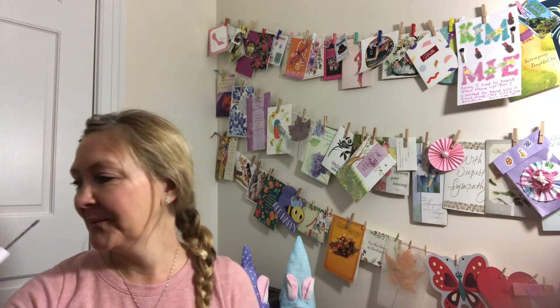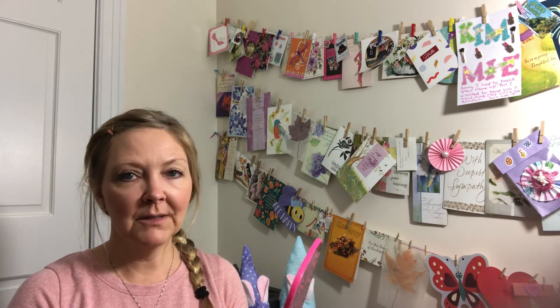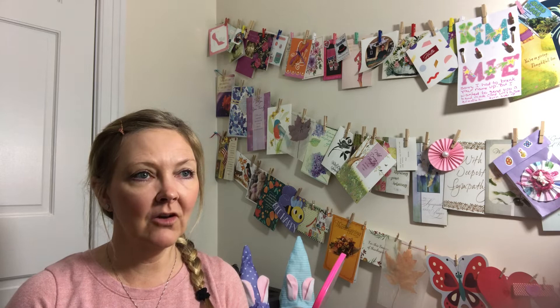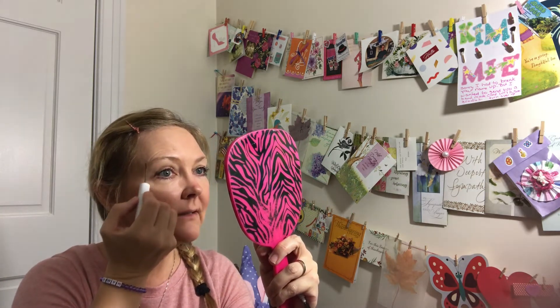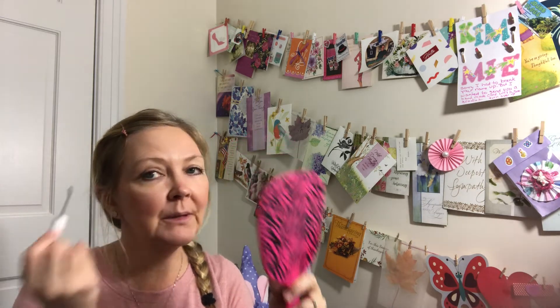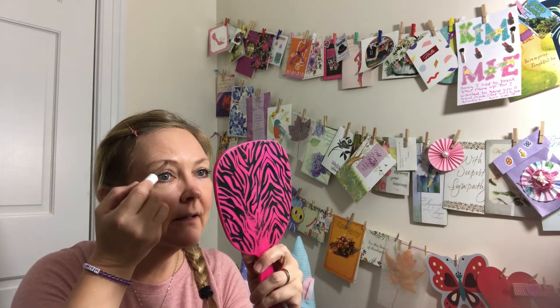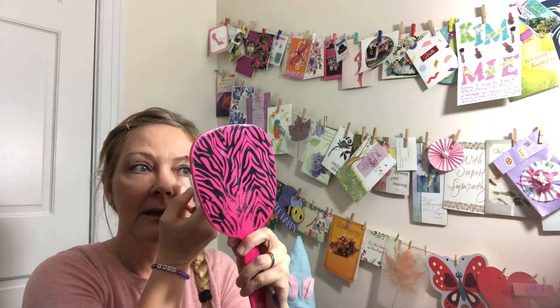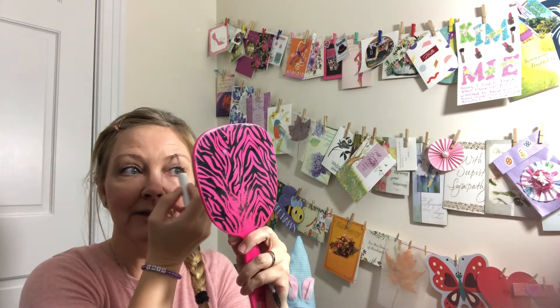Have you ever just gone outside the house and forgot to do your eyebrows, and then you get somewhere and look in the mirror — like in your car — and you're like, 'Oh my gosh!' It's not like my brows need a ton of help... well, okay, they do need help, but it's not like they're non-existent or missing. But to me it is definitely noticeable and I'm like, oh my goodness.